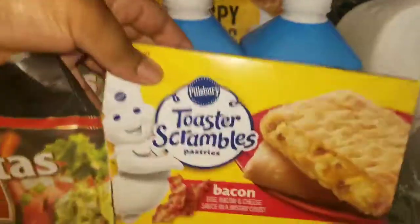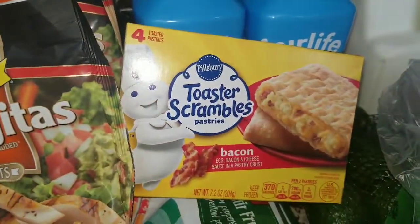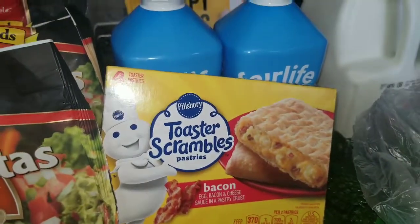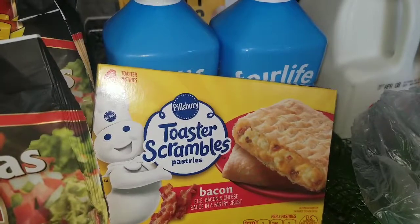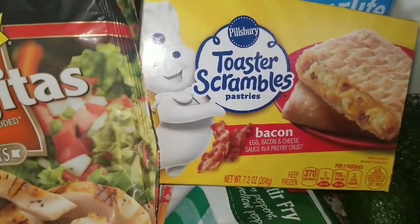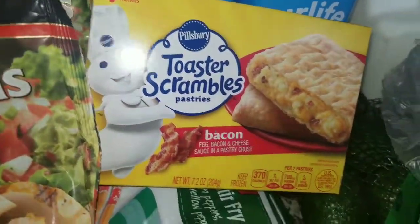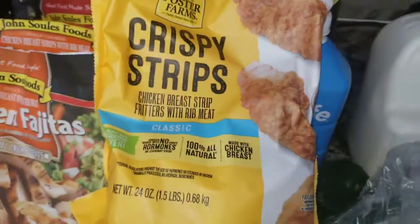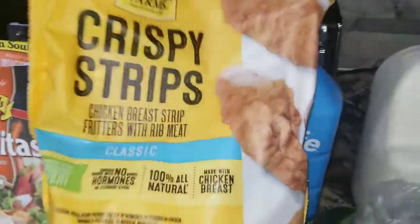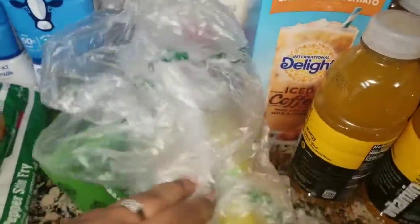We also got these toaster strudel toaster scrambles — these are bacon, egg, and cheese. My husband really loves those. We also got some more Foster Farms chicken strips; the hubby and the daughter love those.